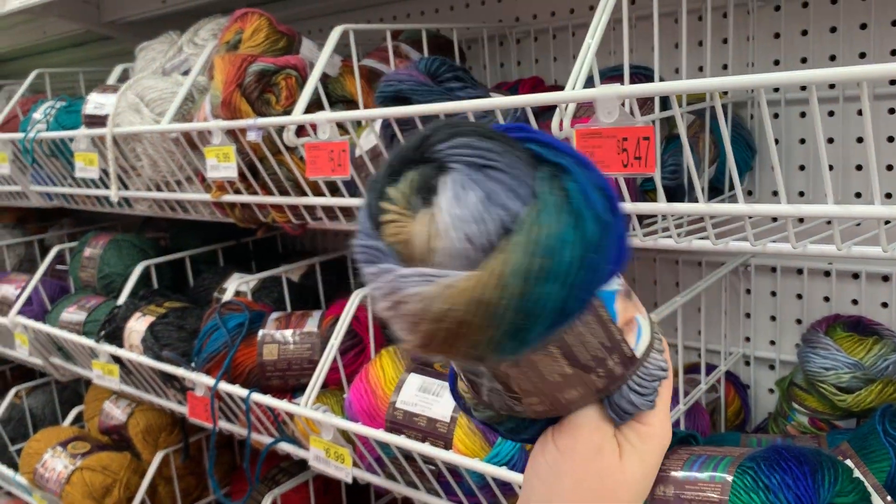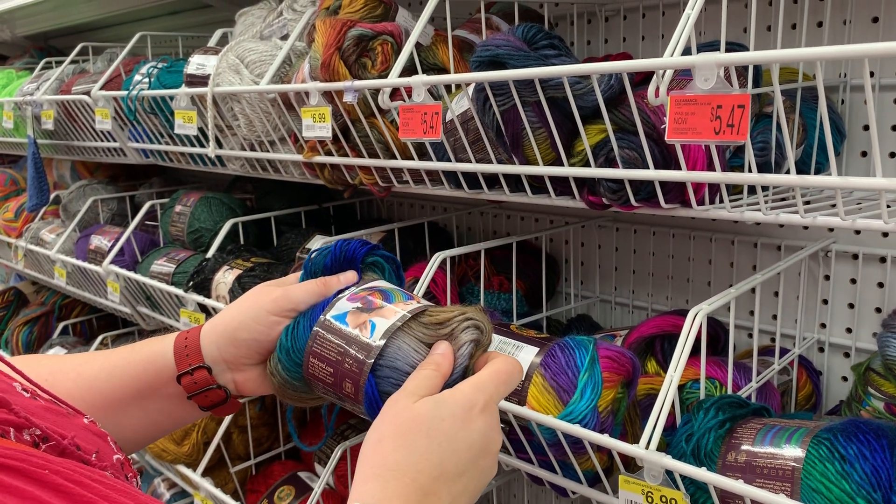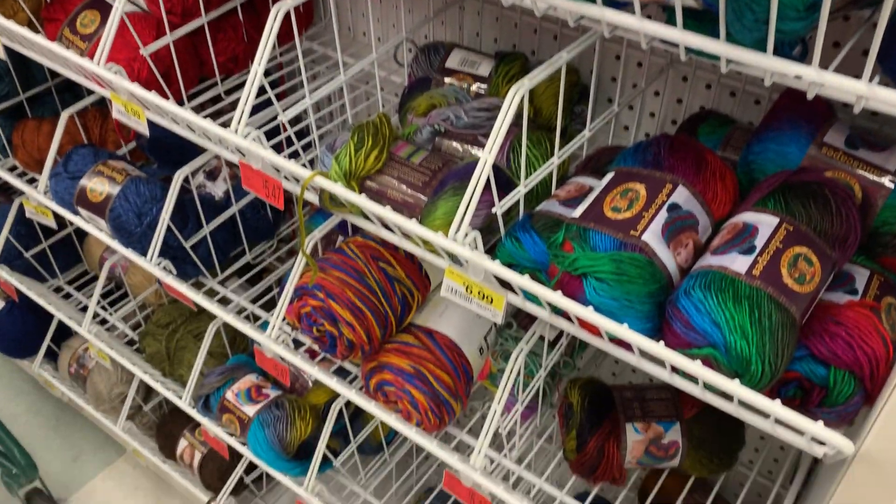It's kind of a mess. There's one of these left. It's a little bit fuzzy, a little bit soft. It says 100% acrylic, though.